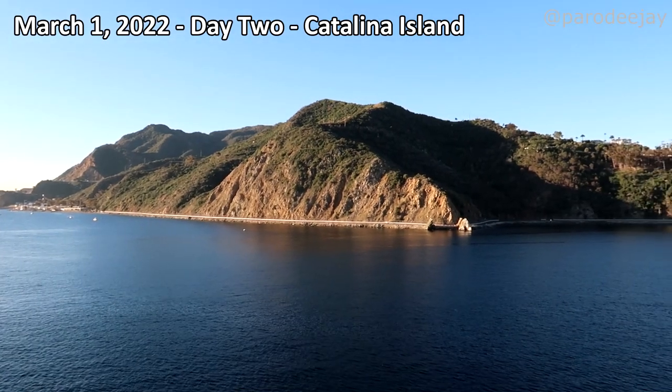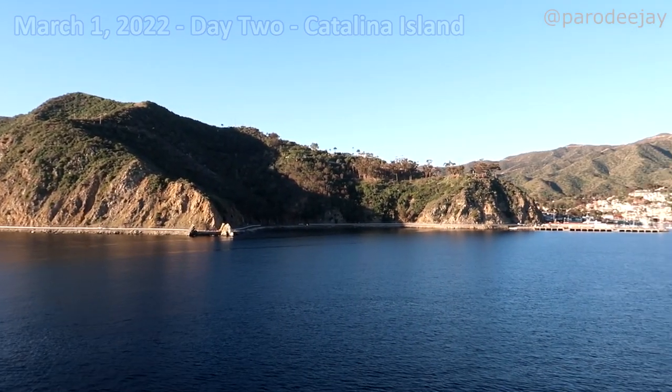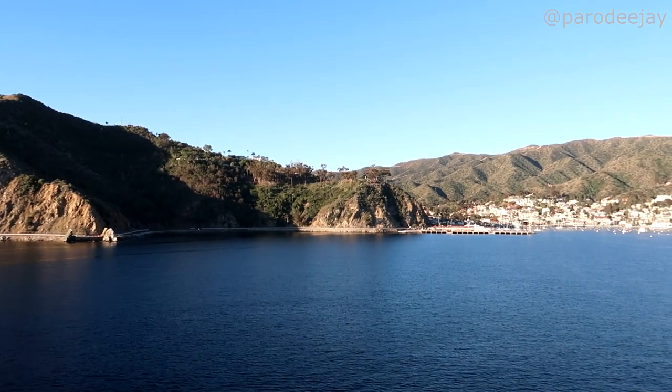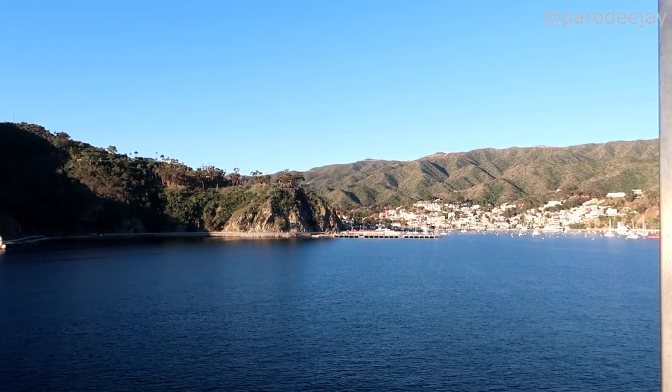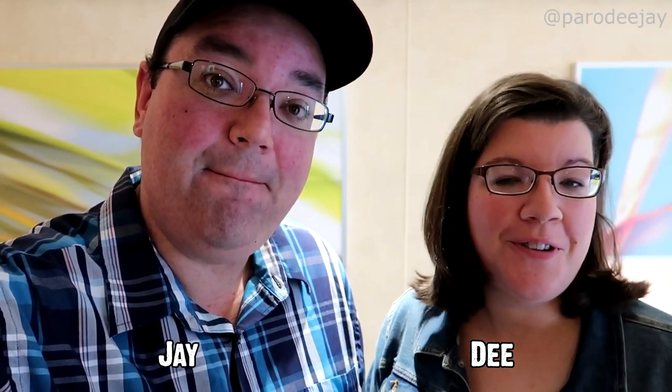There's a giant rock outside our balcony — that is the town of Avalon, Catalina Island. Good morning from Catalina, we're just off the coast. It's beautiful, it's about 7:15 or 7:30. The priority water tendering service should be happening closer to 8 o'clock, so we're gonna grab some breakfast. We've got a couple of adventures planned for today.